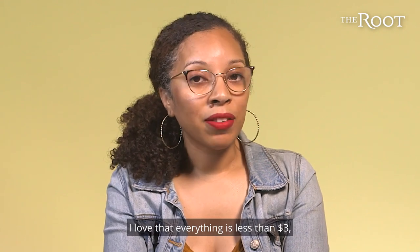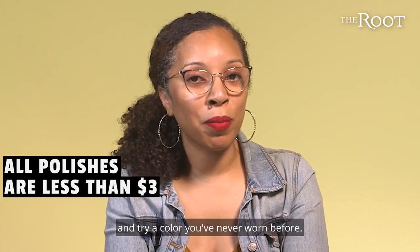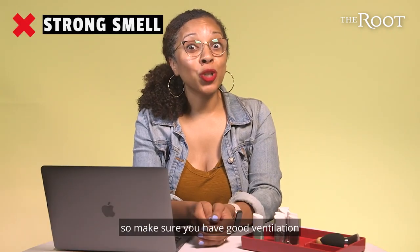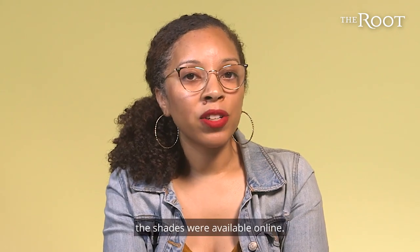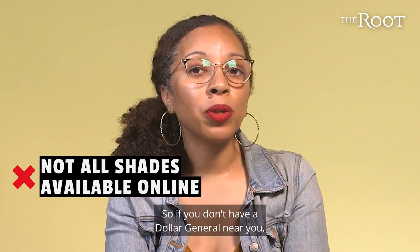I love that everything is less than $3, so you can afford to be adventurous and try a color you've never worn before. What I don't love is the smell is really strong, so make sure you have good ventilation when you're doing your nails. I also don't love that not all the shades were available online, so if you don't have a Dollar General near you, you may be out of luck.